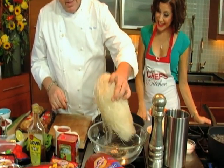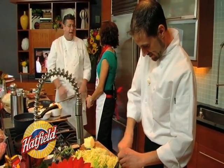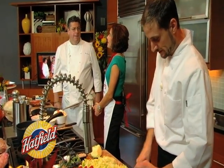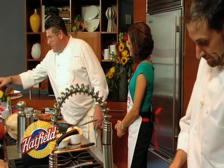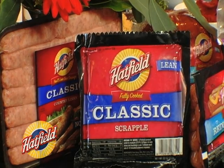We're cooking three wonderful dishes today. Now, are you ready for the secret ingredient that's in every Philadelphia bloodline? Every Philadelphia bloodline. What is it? Scrapple. Scrapple — Philadelphia favorite.